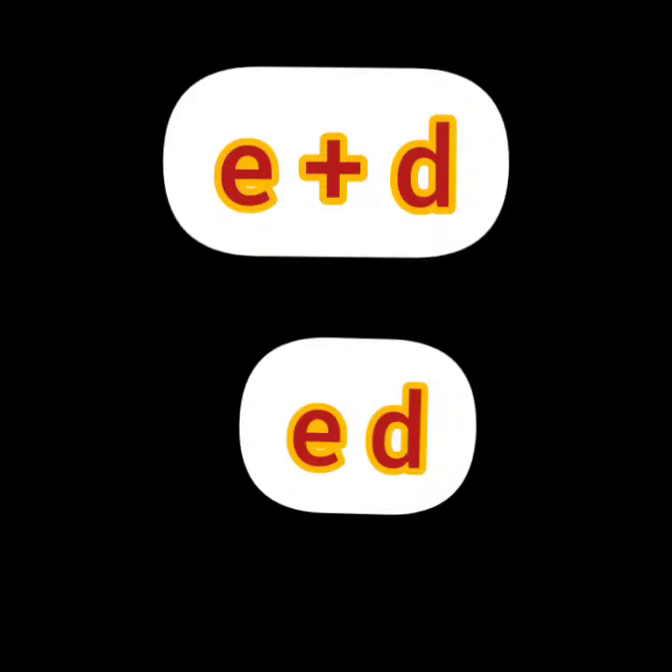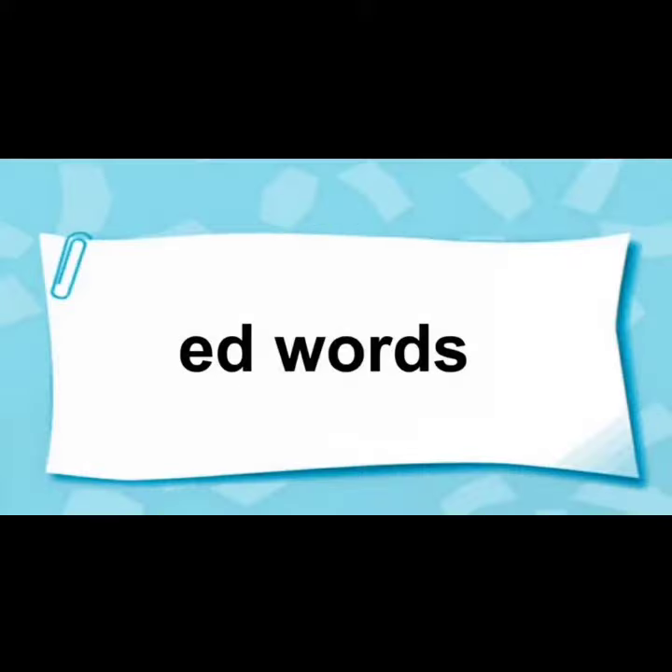What sound does this letter make? E says A, D says D. Ed. So let's learn Ed sound words.